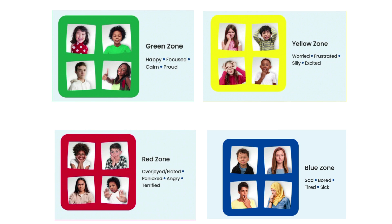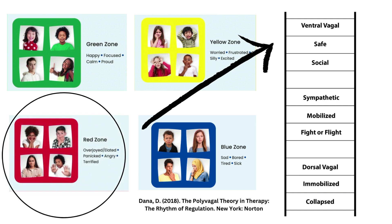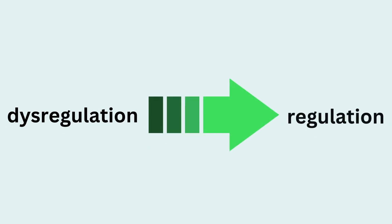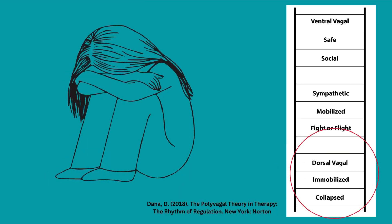The zones don't readily align with nervous system states. For instance, someone can be in the red zone and still be in ventral, meaning they are able to express their anger in a healthy way while seeking resources to return to regulation. An important aspect of knowing what the student's nervous system needs to move from dysregulation into regulation is observing the state of the nervous system — whether it is activated and mobilized with disorganized energy in a sympathetic state, or shut down with little energy to cope in a dorsal vagal state — as this helps determine the best path for intervention.